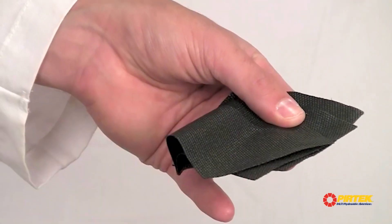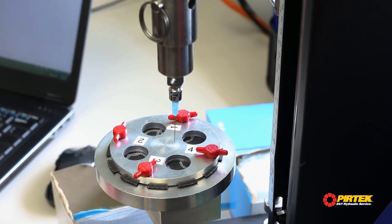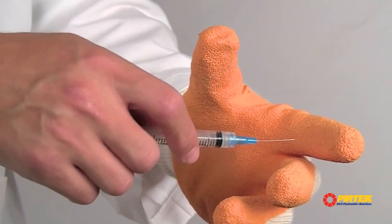Supported by industry-leading resistant technology, the Pertec Fluid Power Glove offers protection against fluid injection, but also abrasion, puncture, tear, and blade cut.